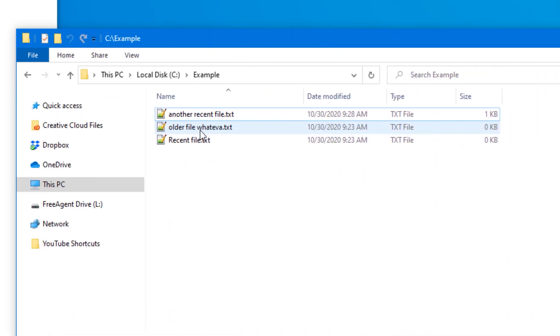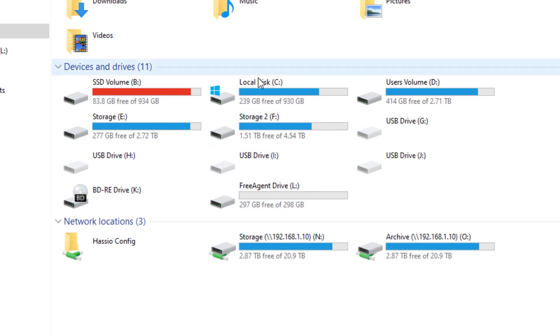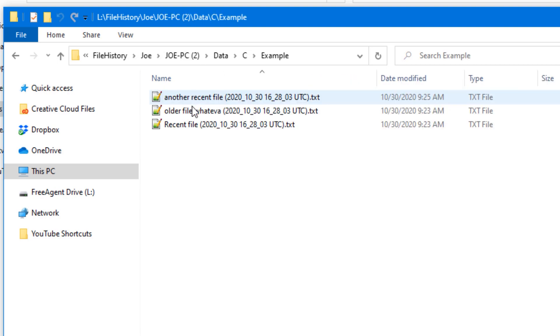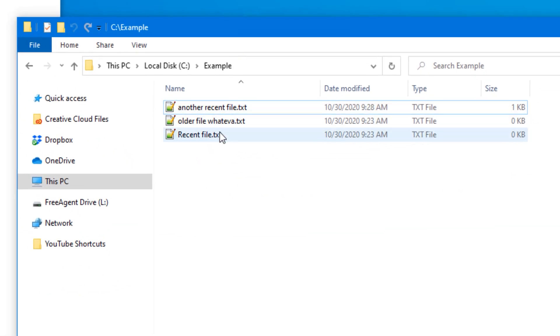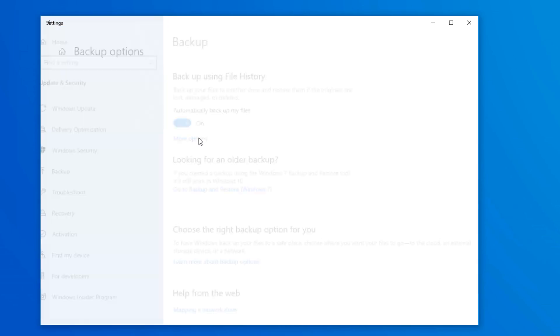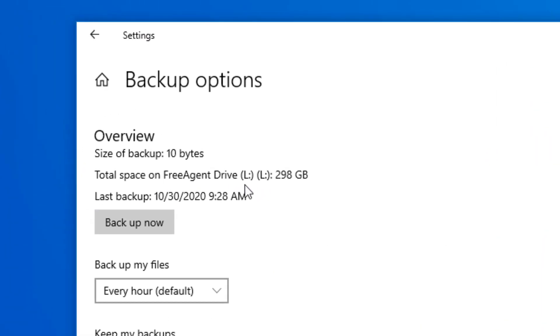Tip four is to make sure your automatic backup is actually working. Even if you have a backup solution running, go in about once a month and double-check it. If you have an external drive, click into it and verify recent files are actually there. If you're using third-party backup software, check when the last backup ran to confirm it's on schedule. It's much better than realizing when a hard drive crashes that your backup had an error and hasn't run for three months.